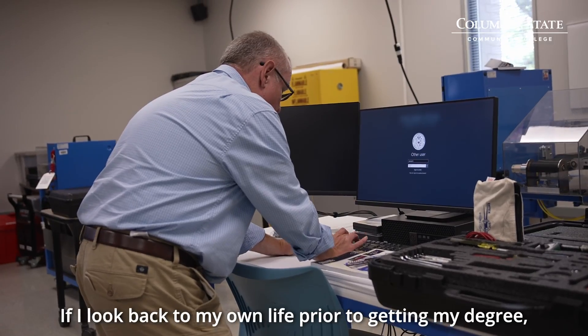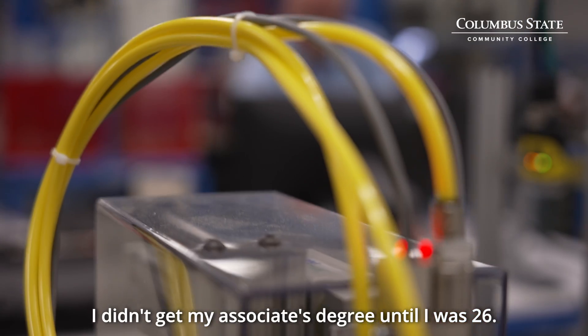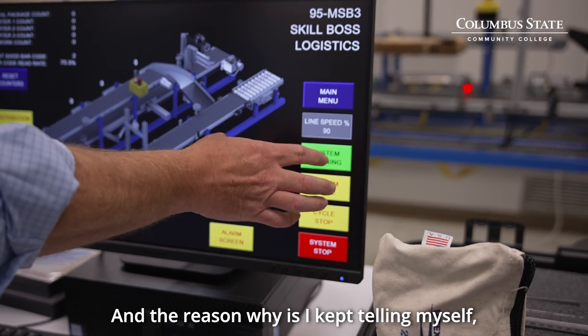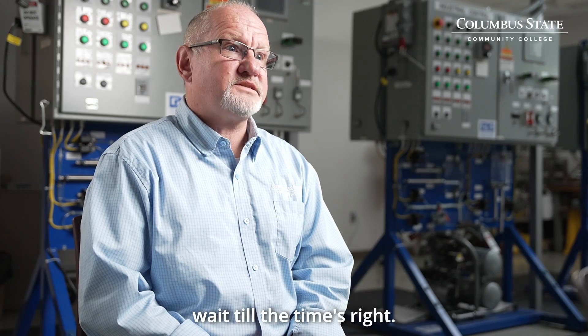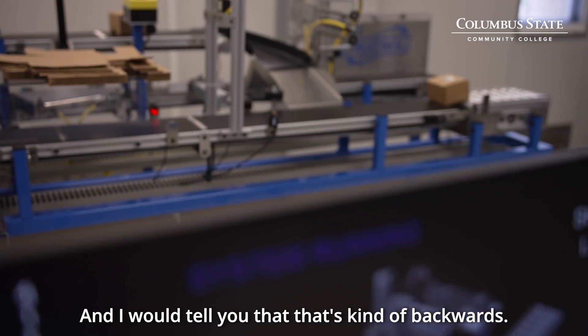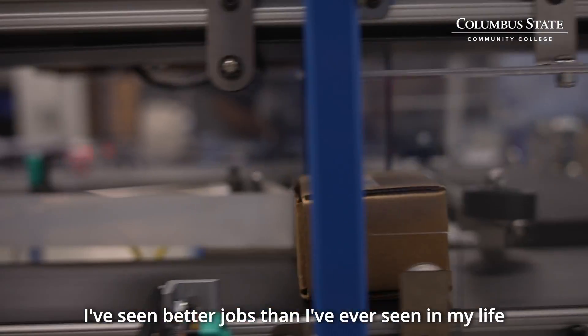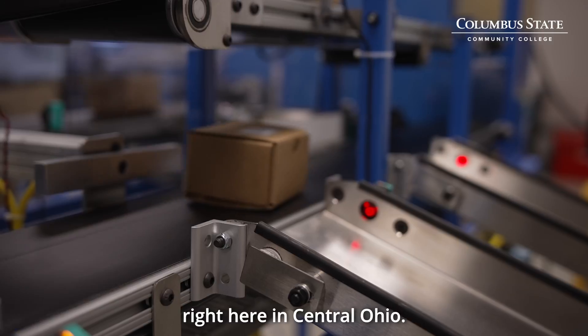If I look back to my own life, prior to getting my degree, I didn't get my associate's degree until I was 26, and the reason why is I kept telling myself to wait until the time's right — just wait until everything in your world is perfect and then you can go into college. I would tell you that that's kind of backwards. I've seen a better job market than I've ever seen in my life right here in Central Ohio.